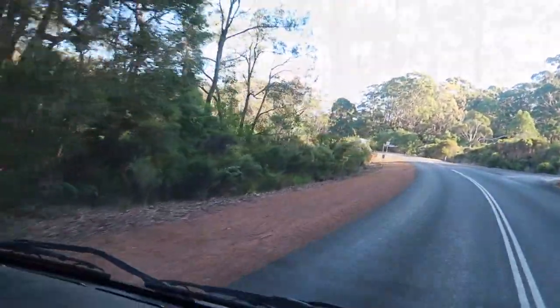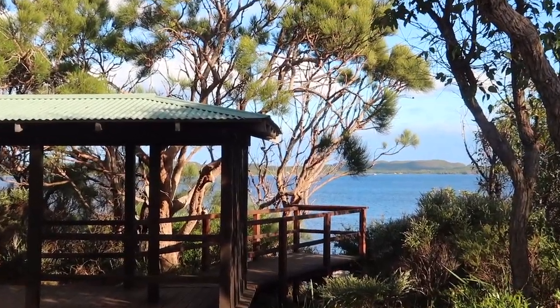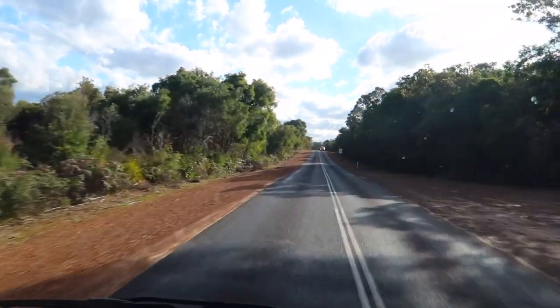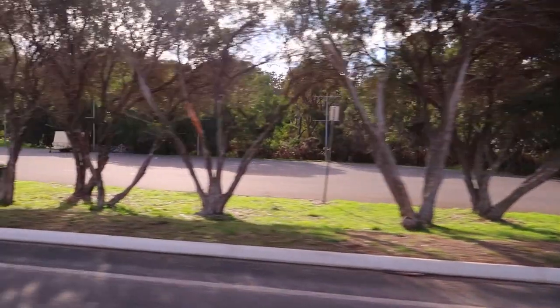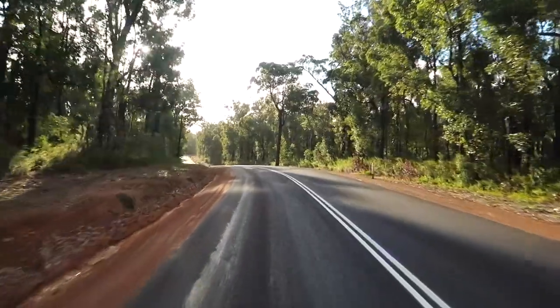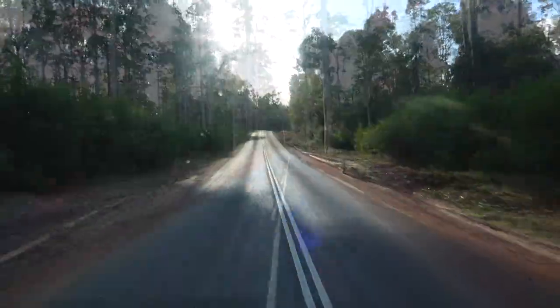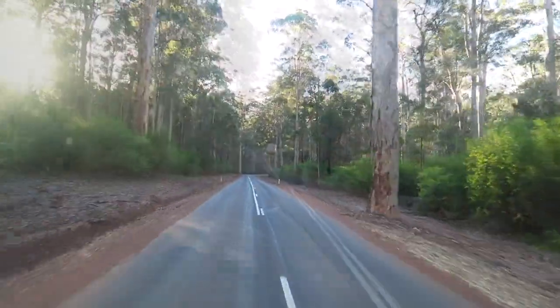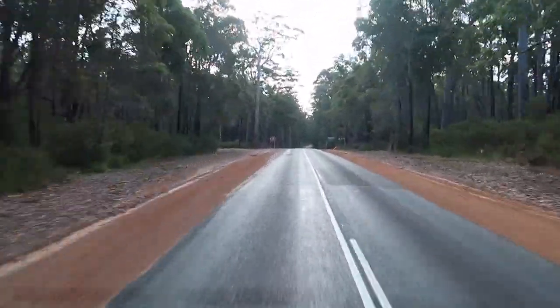Now we're heading to Augusta, and there are a couple of places we pull into along the way. One is a National Park area where you can look over a lake — quite beautiful. Then there's this little town of Walpole, a nice little place to stop, have a coffee and a rest. We're going through a state forest with trees right on the edge of the road, a not-very-wide road, but still a great drive. Stayed alive!